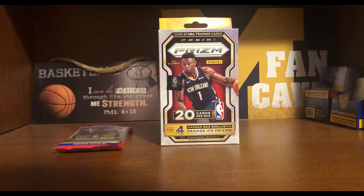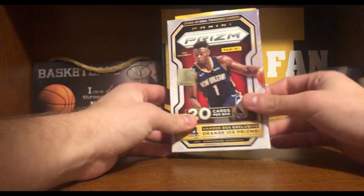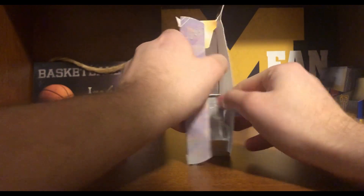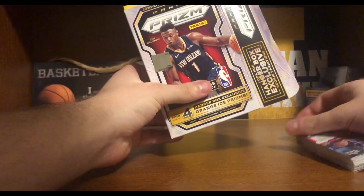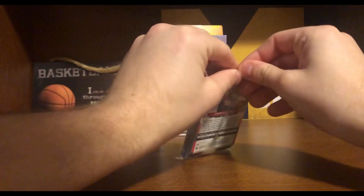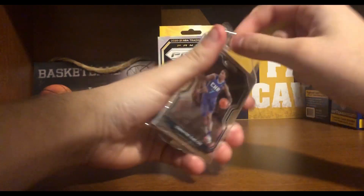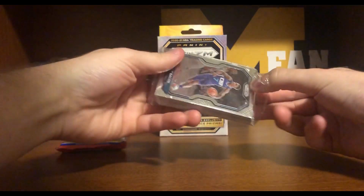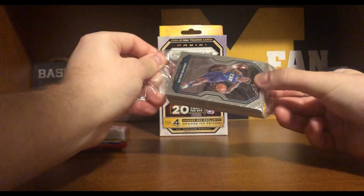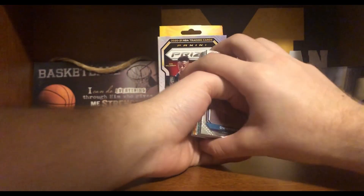Alright guys, so let's start off with the Prism Hanger first, and then we'll get into the cello pack after. Alright, here we got our 20 cards.